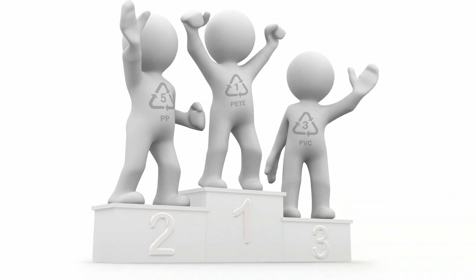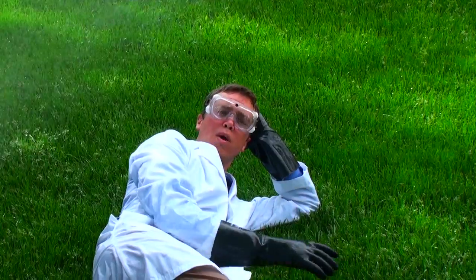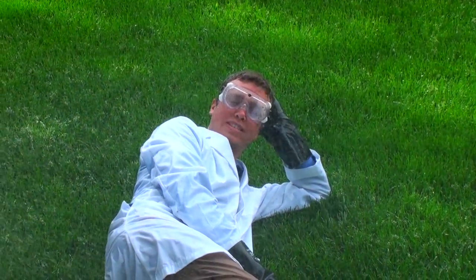PVC is the third most commonly used plastic in the world. It's found in raincoats, shoes, credit cards, and laundry detergent containers. My lawn wouldn't look this green without my PVC pipe sprinkler system.